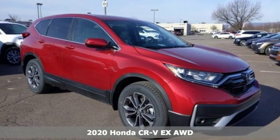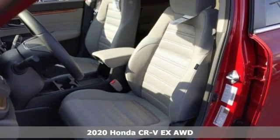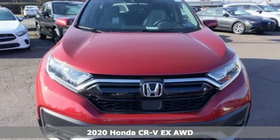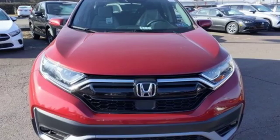Here's a new 2020 Honda CR-V. Check out this CR-V's fuel efficiency numbers, safety measures, and cargo capacity, and you'll be glad to drive it for the long haul.